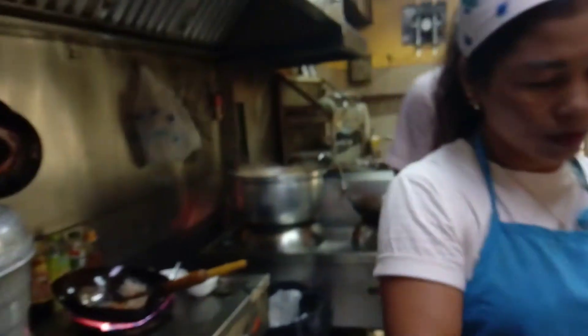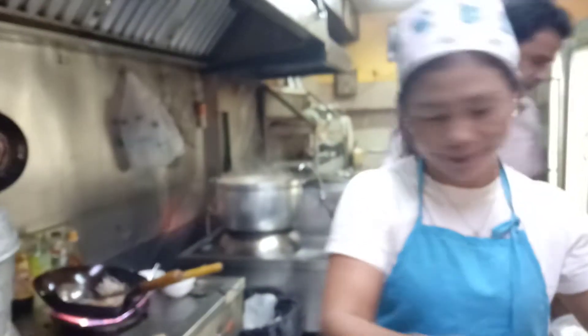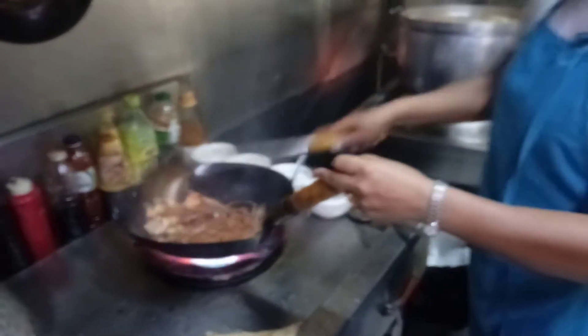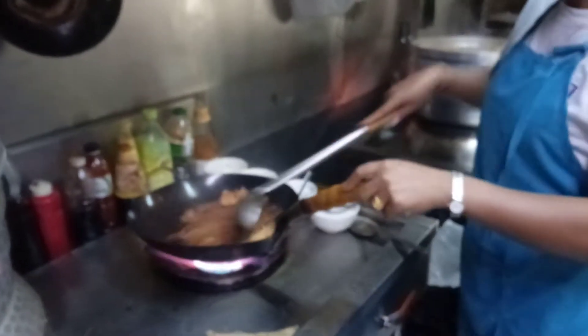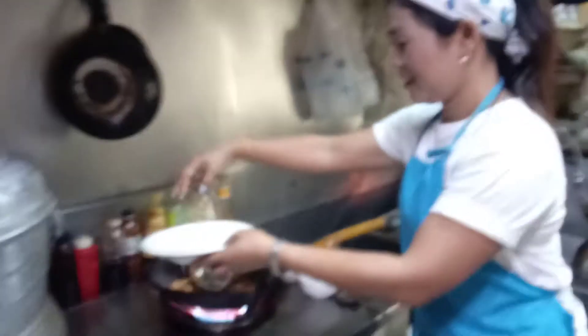I'm in the kitchen of Solkari and this is Polly, and she's making Pad Thai. Polly is an amazing chef. This restaurant is in Solkari in Patong, Phuket in Thailand and she's a Thai chef. Look at her — the way her hands are moving. She's so fast.